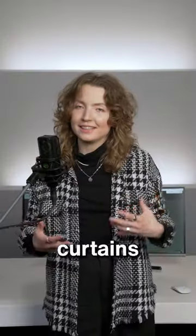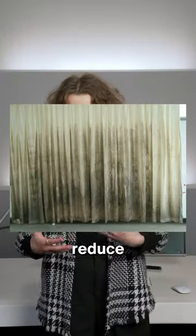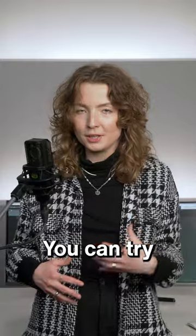Do your room acoustics suck? Here are three items that you already own that you can use to improve that. Heavy curtains can help to absorb sound reflections and reduce the amount of reverberation. You can try to hang them on the walls in your home studio.